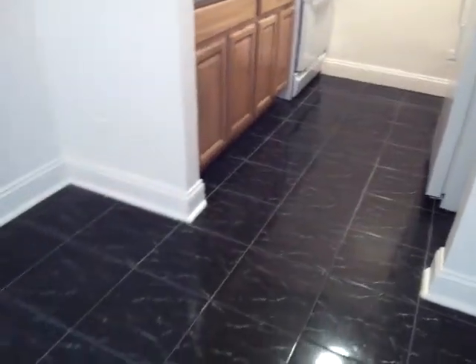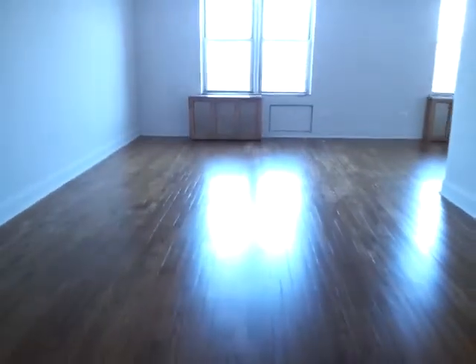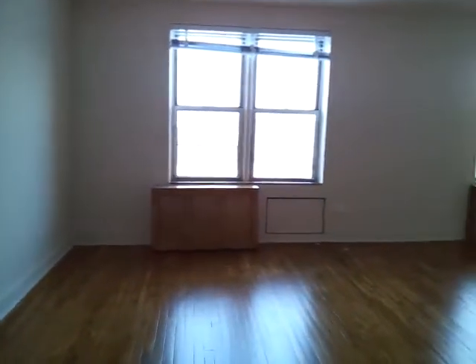Beautiful tile floors. It's got two windows. It's got a lot of light in the day. Beautiful view.